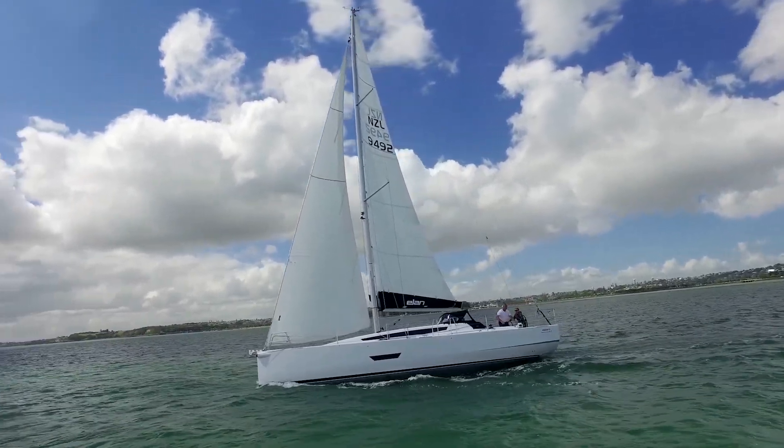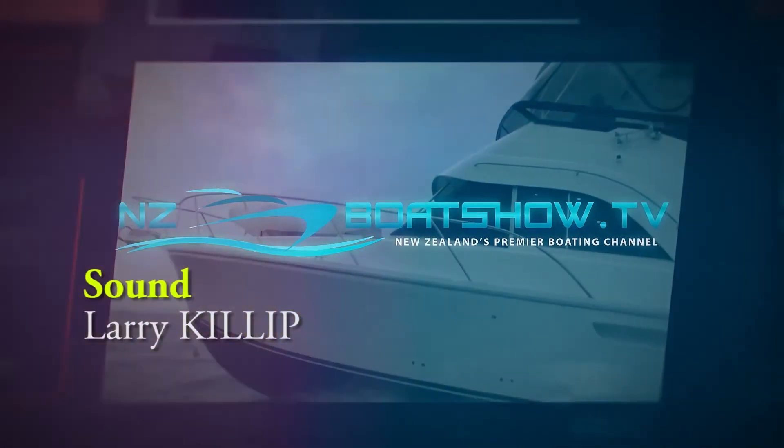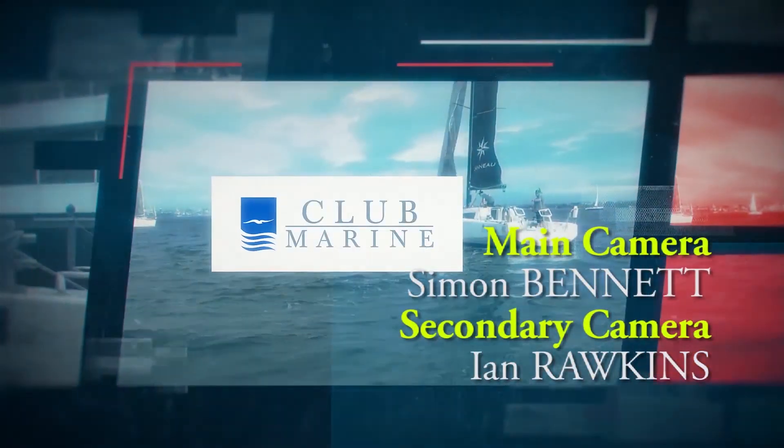Remember, if you missed an episode or just want to watch your favourite bit again, it's online at nzboatshow.tv. Thanks again for watching. Keep your eyes peeled because Series 2 is coming soon.